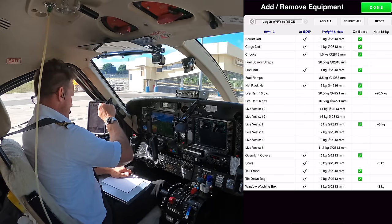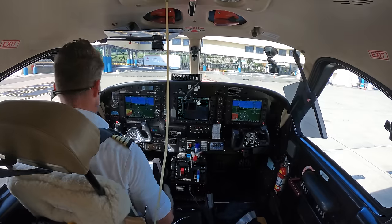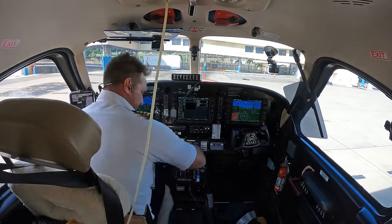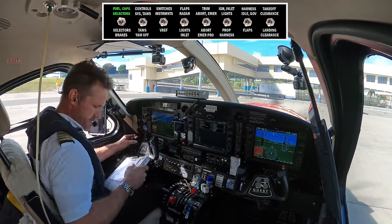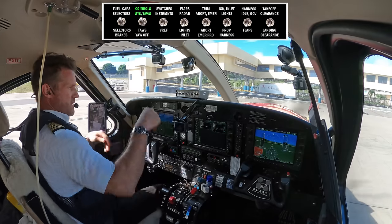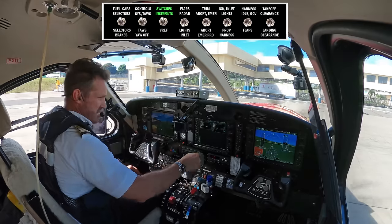Let's hit done and apply that to all legs. I'm going to throw my vest on — I forgot we're going to be flying over water. Fuel caps are checked, controls checked and good. TAS is enabled, switches and instruments set, altitude dialed up to 18,000. We're at 6,600 currently.